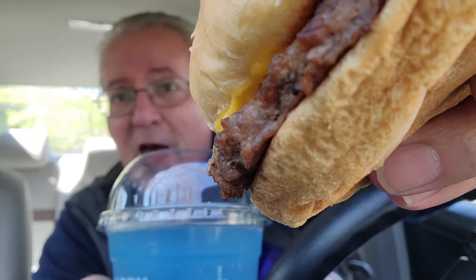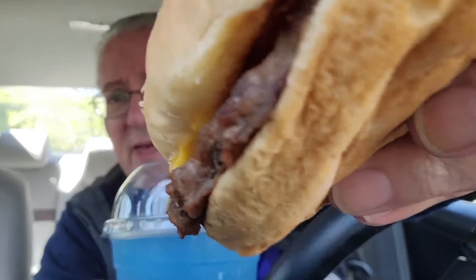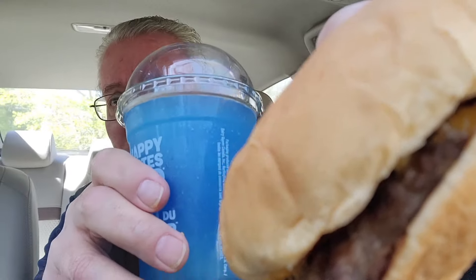In today's video, folks, I went to Dairy Queen to get their $6 mix-and-match special and settled on a cheeseburger and a Misty Blue Raspberry. And it wasn't $6 — it was $7.